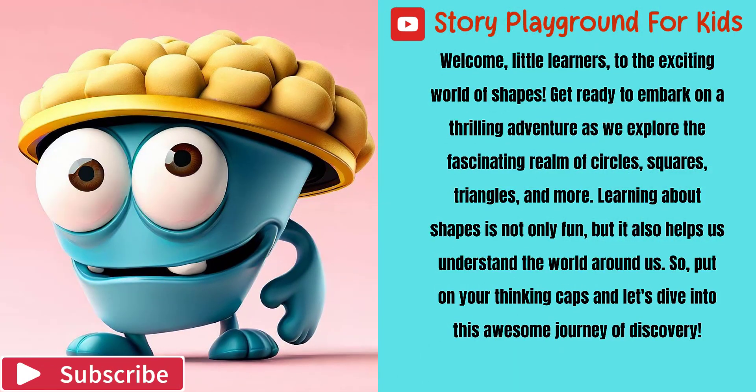Welcome, little learners, to the exciting world of shapes. Get ready to embark on a thrilling adventure as we explore the fascinating realm of circles, squares, triangles, and more. Learning about shapes is not only fun, but it also helps us understand the world around us. So put on your thinking caps and let's dive into this awesome journey of discovery.